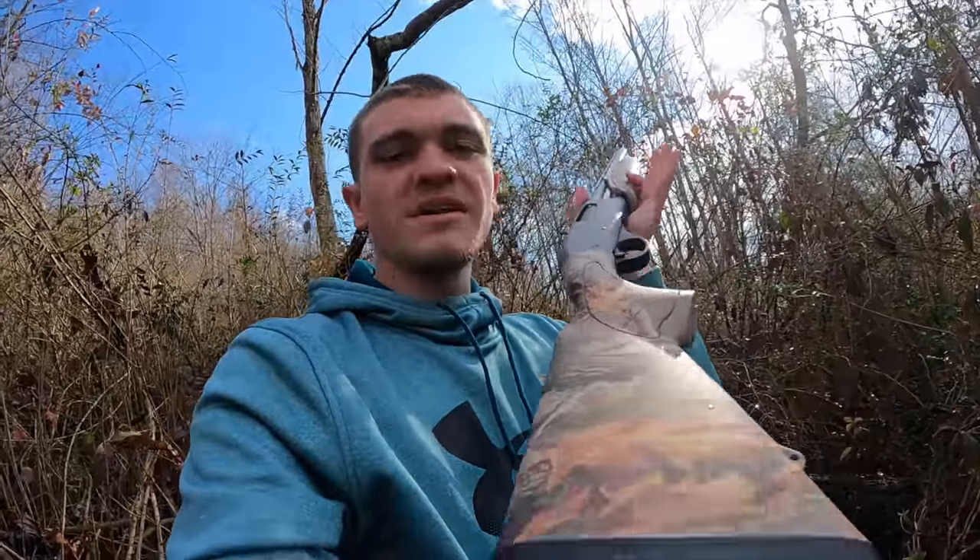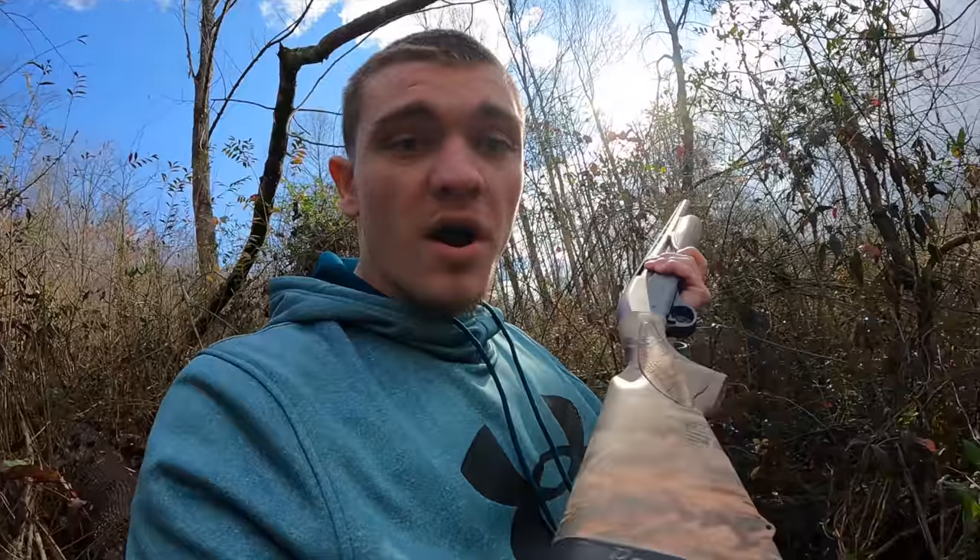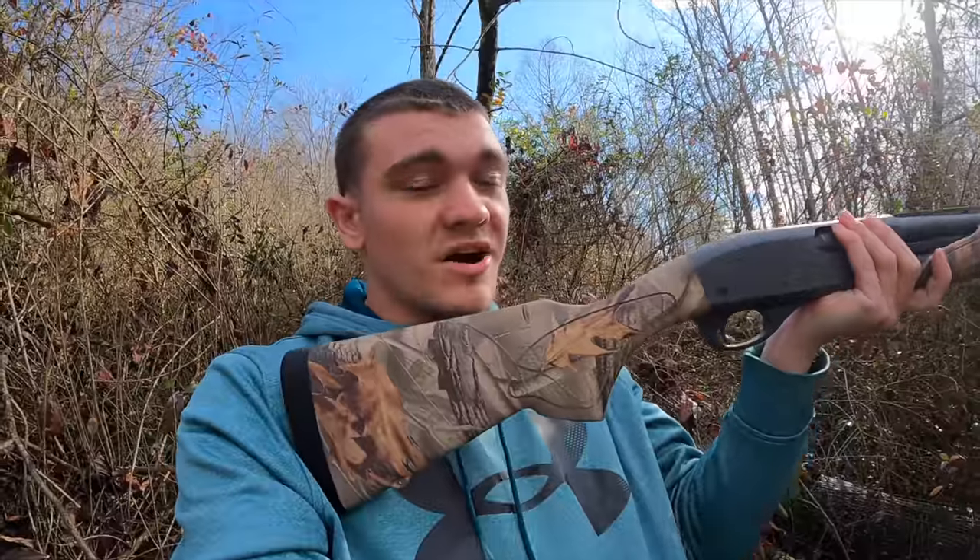I've got a new gun you guys have never seen before on my channel. It's actually a Remington 870 Express 20 gauge compact. It's a super compact shotgun — it's got a compact stock, so it's kind of like a youth model, but it's also only got a 21-inch barrel. This is practically the smallest do-all shotgun I can really get my hands on.